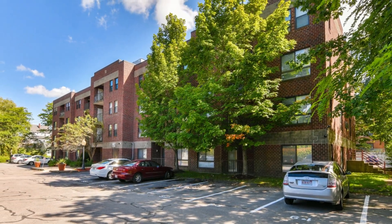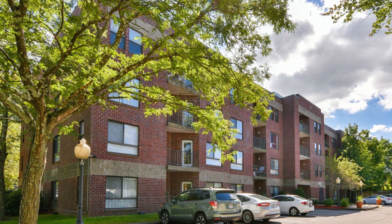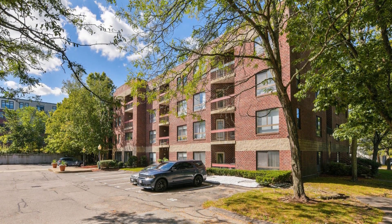The entire apartment has been freshly painted, providing a clean and inviting space. The location is very convenient, with easy access to the Forest Hill Orange Line.